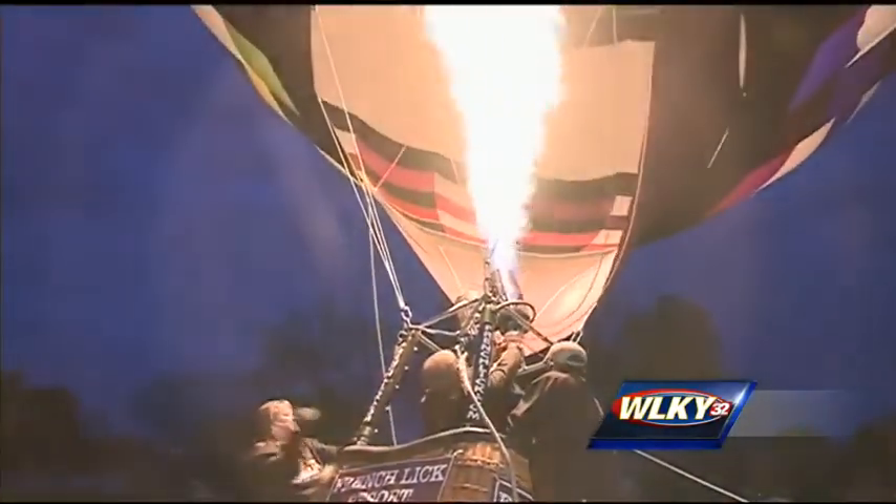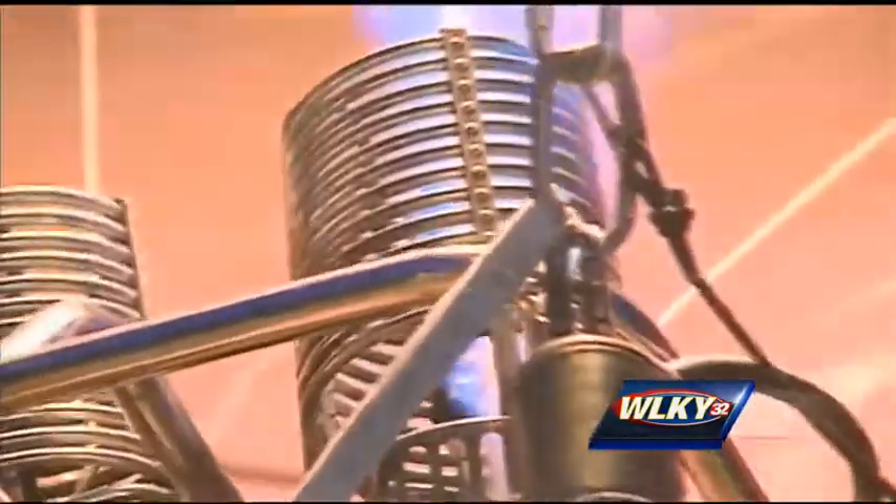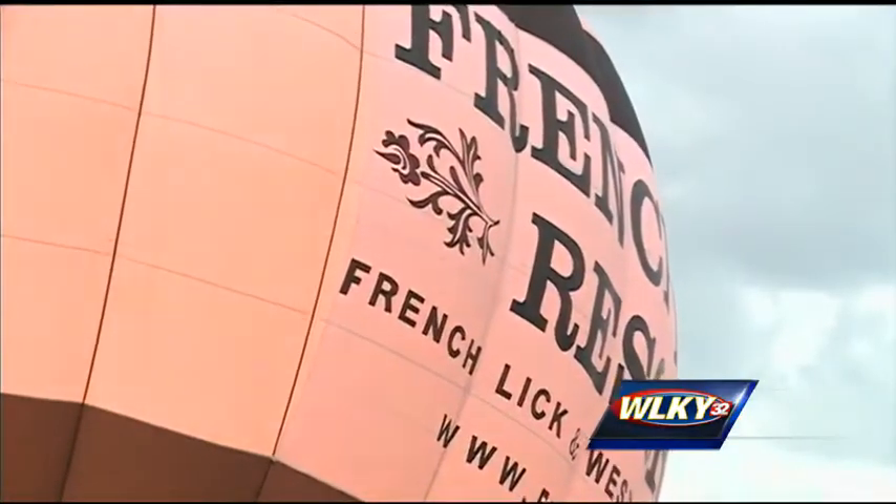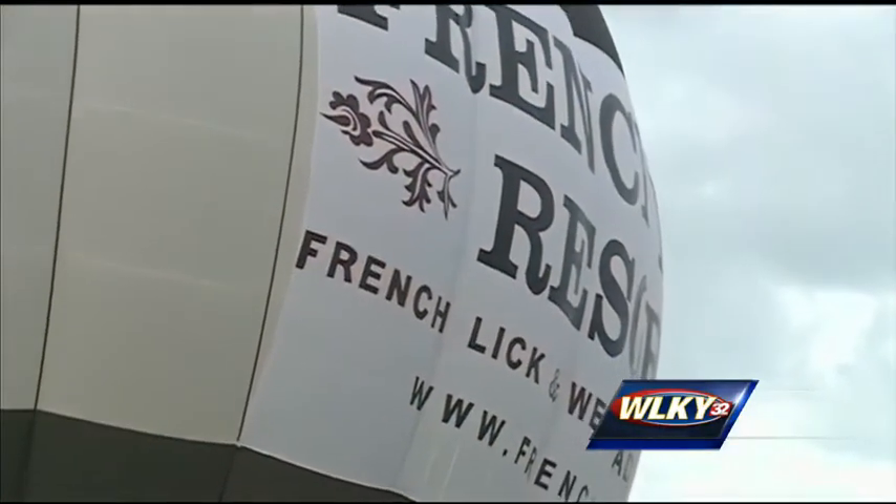We actually call the weather service — we're required to as pilots — to get a very thorough weather briefing. As long as the forecast calls for sunshine, winds less than 12 miles per hour, and clouds stay out of the way, balloons will fly.